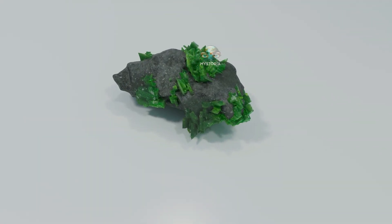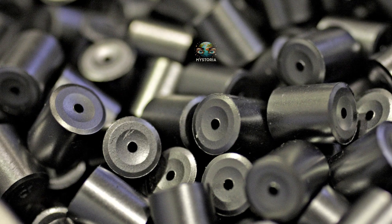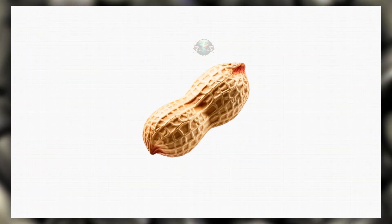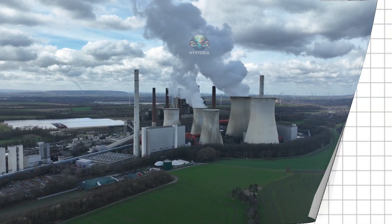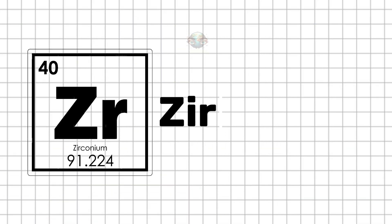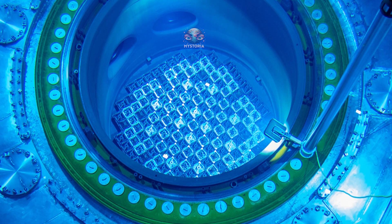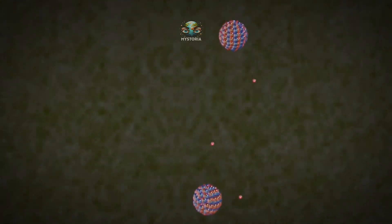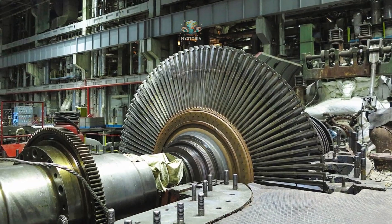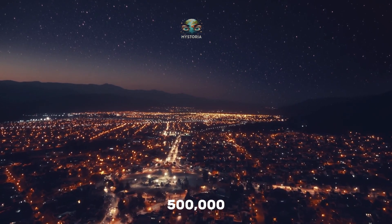Enriched uranium is made into small pellets about the size of a peanut, but this tiny pellet can produce as much energy as 800 kilograms of coal or 560 liters of oil. At the power plant, these uranium pellets are placed into special metal tubes made of zirconium and sent into the reactor core, where nuclear fission occurs. Uranium atoms release neutrons, which hit other atoms, creating a chain reaction that produces energy — creating steam, spinning turbines, and generating electricity. A nuclear power plant with just a few thousand of these rods can supply electricity to half a million homes.